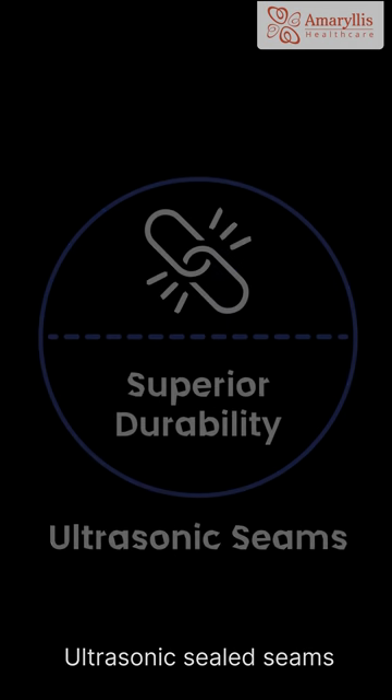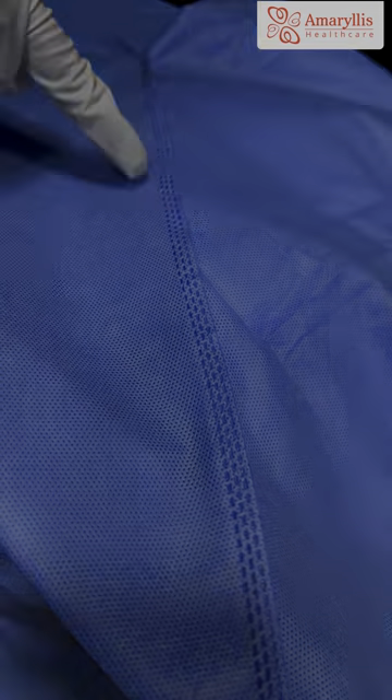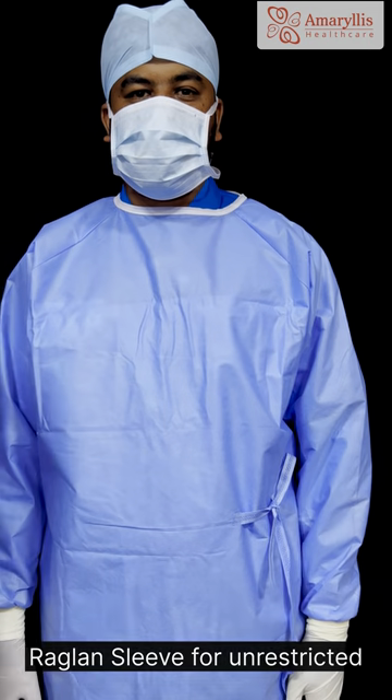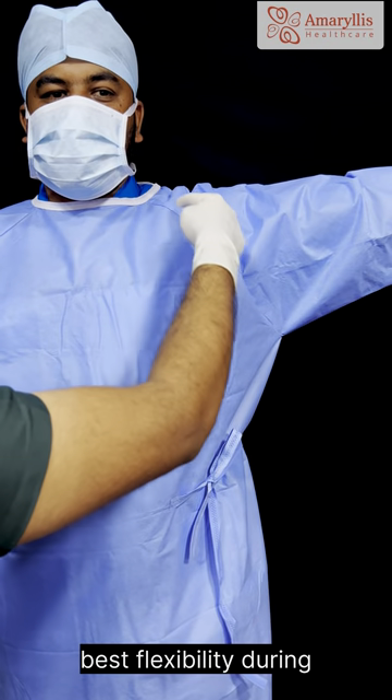Ultrasonically sealed seams ensure the highest level of protection, meeting AAMI Level 3 standards. The raglan sleeve provides unrestricted arm movement, designed to offer the best flexibility during procedures.